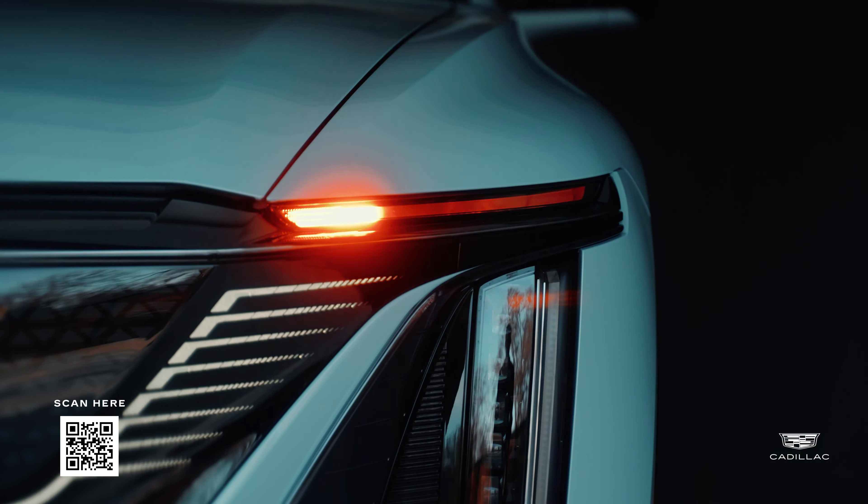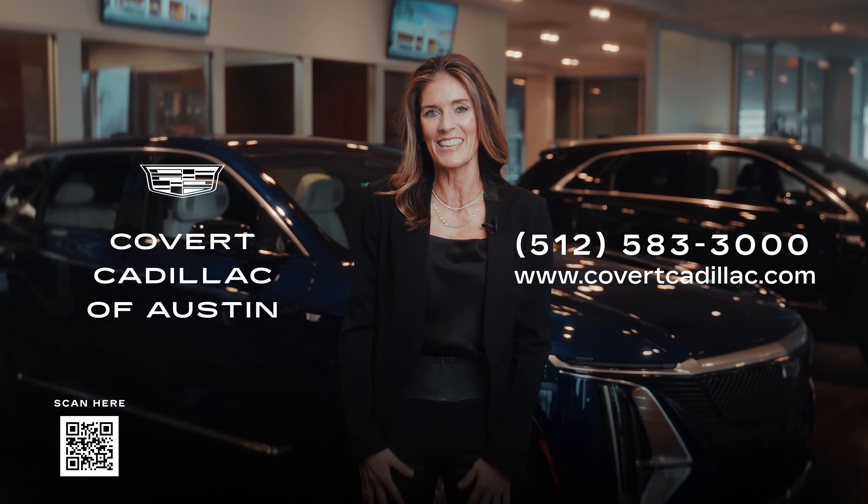Our team is dedicated to ensuring your experience is as extraordinary as the Lyriq itself. Visit Covert Cadillac of Austin today and elevate your journey with the Lyriq EV.